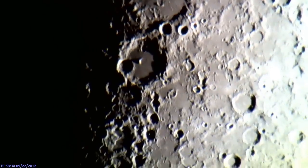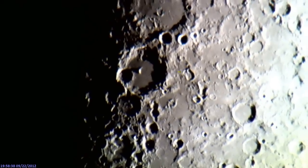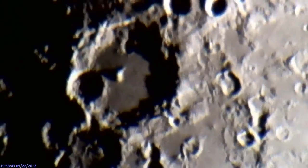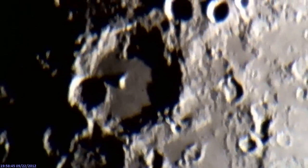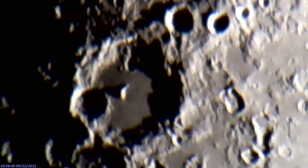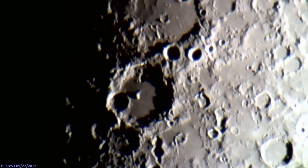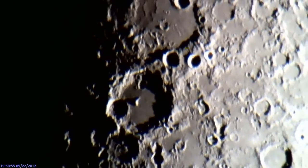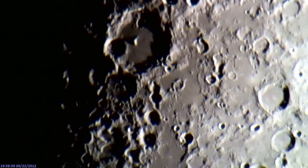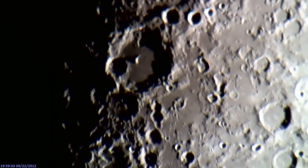I want you to see something now. I'm able to really get in there pretty close with clarity. So I think what I'm going to do is back out and we're going to explore this shadow line a little bit.